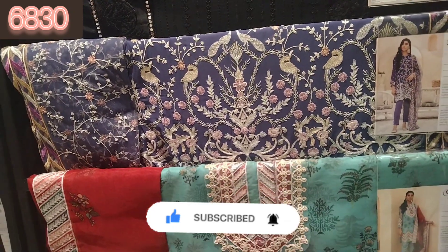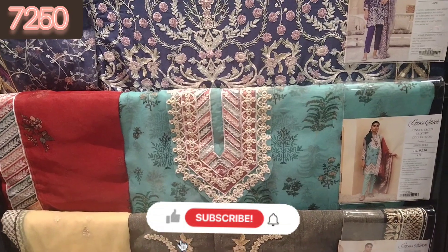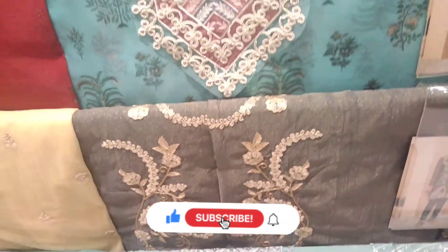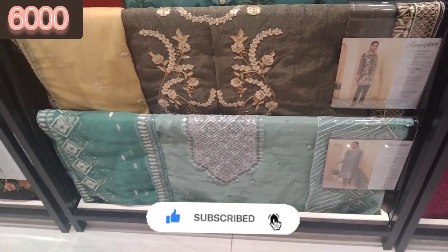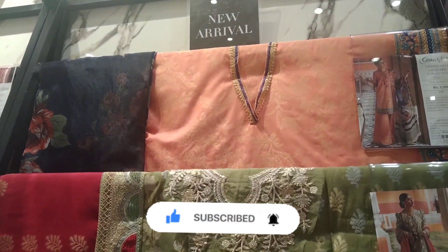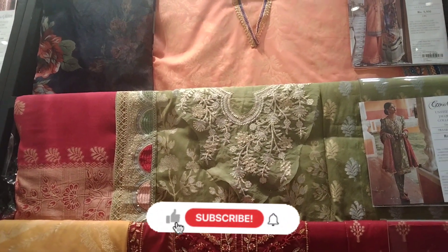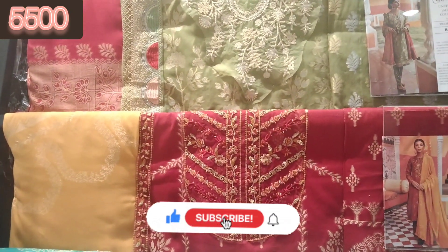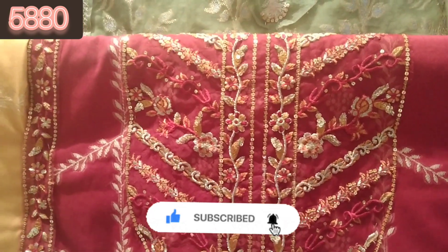There are a lot of designs available. This red and frozen combination was in Masuri fabric — look at the Masuri, it is such a fabric and very beautiful. This is a jacquard shirt with a printed organza dupatta. The green one you are seeing is also a jacquard dupatta — look at how beautiful it is.